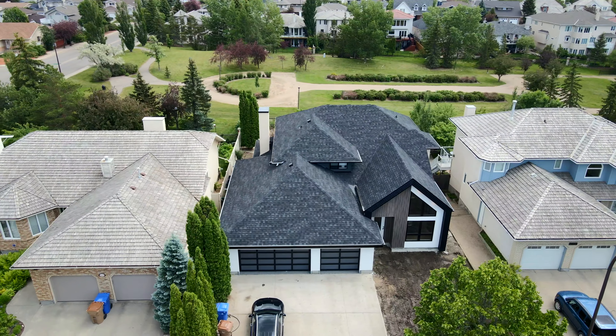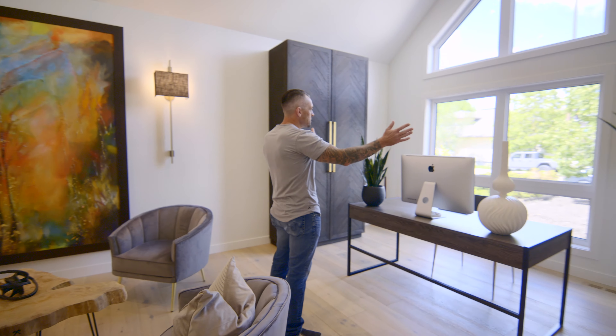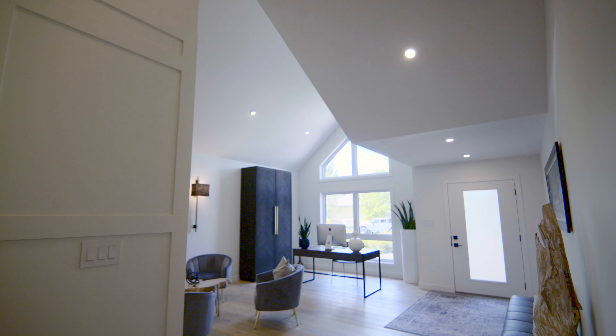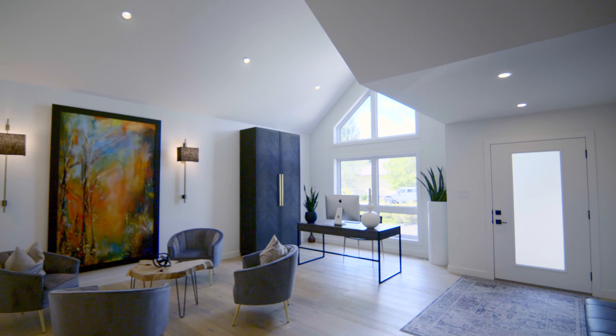The most major part of this house that changed was this section here — it's all been added on. There's a new foundation with piles, and within that we decided that we wanted the cathedral vaulted ceiling in here.